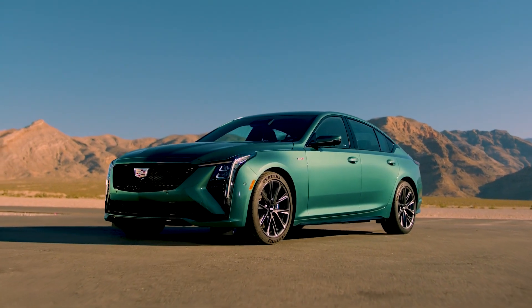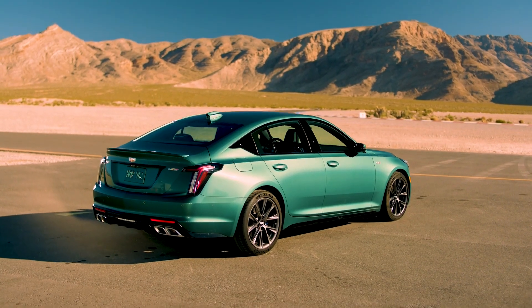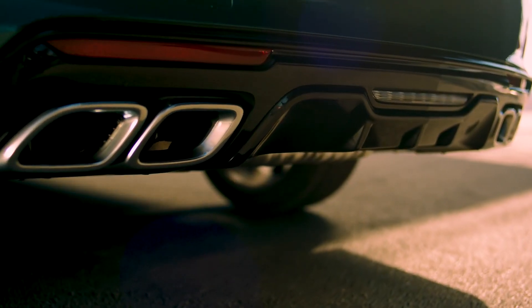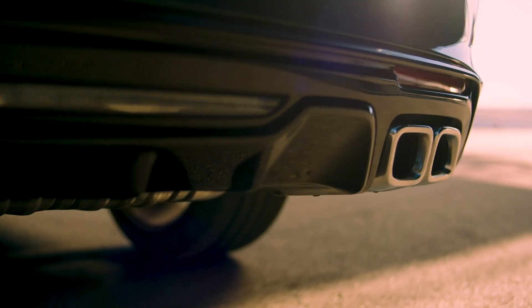The CT5V Blackwing has an aggressive exterior that is easier to distinguish from the CT5V. The top model has a sportier front fascia with special ducts and a unique mesh grille. It rides on 19-inch forged aluminum wheels wrapped in Michelin Pilot Sport 4S summer performance tires.